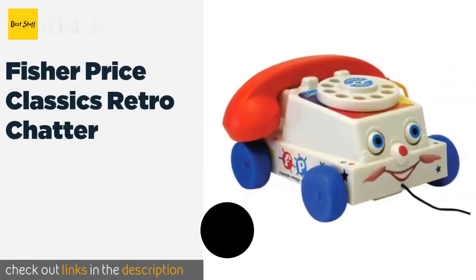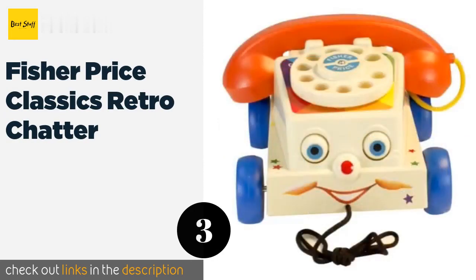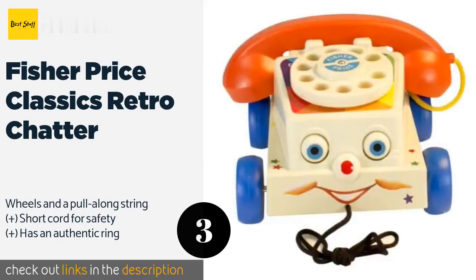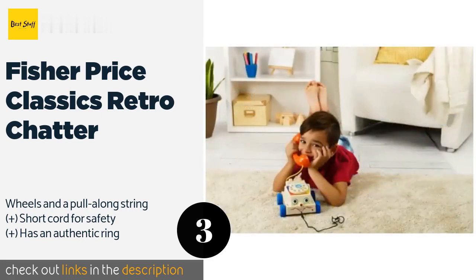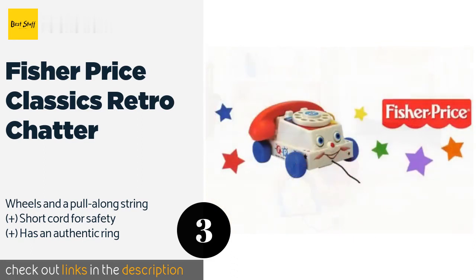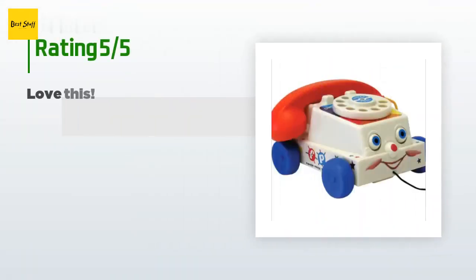The next one is the Fisher Price Classics Retro Chatter. The rotary dial will show children just how frustrating it used to be to call people who had nines and zeros in their number. They won't mind though once they see the colorful face and the eyes that move up and down. The price is around $10 — check out the product link in the YouTube description below. There are 1,445 customers who have reviewed this product.